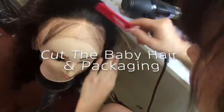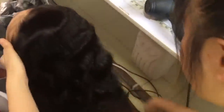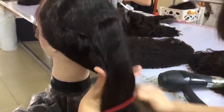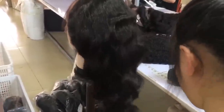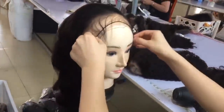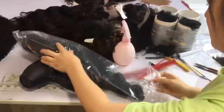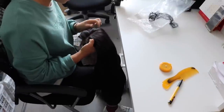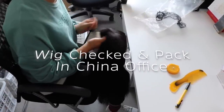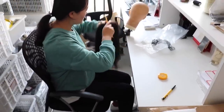Once that's all done, they put the wigs on the mannequin, cut some baby hair, and double check the quality one last time. If everything looks good, it's packed up and sent to their office in China, where they perform another round of quality control.